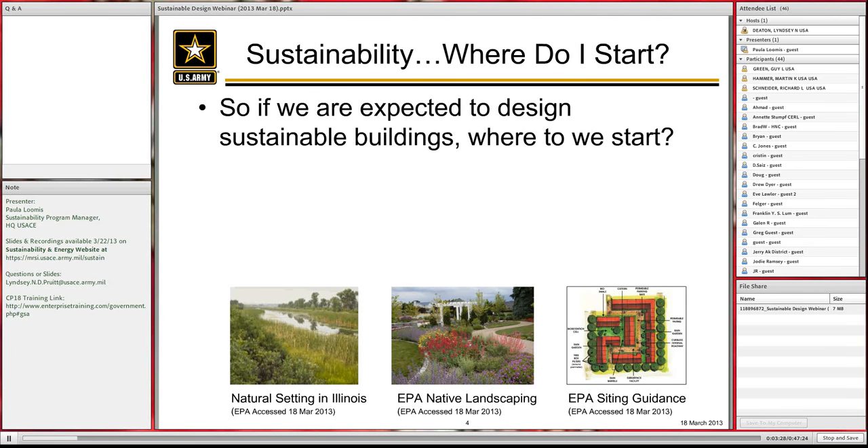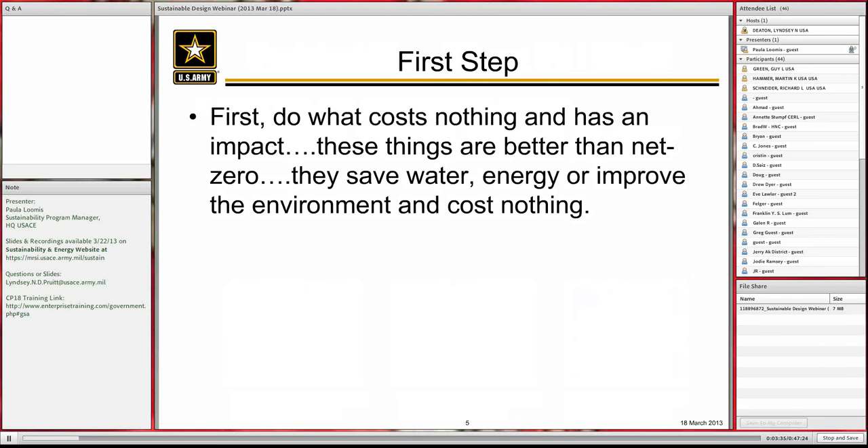So, sustainability — where do we start if we're expected to design sustainable buildings? I'm going to break this approach down into three steps. The first step is doing things that cost us nothing but have an impact in saving water and energy — they save water, energy, improve our environment, and cost nothing — which I'm saying is better than net zero.